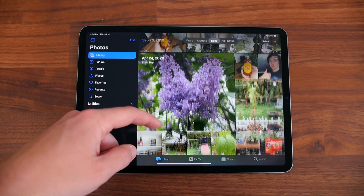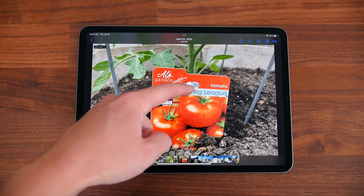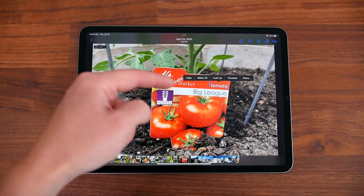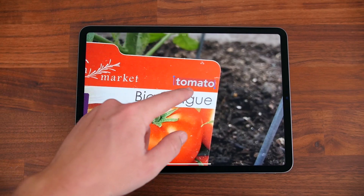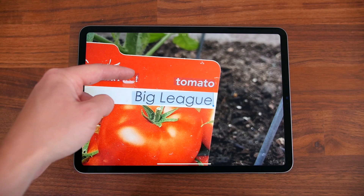Live Text is pretty neat — you'll be able to take action on any text that is in a photo just by tapping on it. It actually uses on-device intelligence, according to Apple, to recognize text and act on it, and it works great even in this beta software.